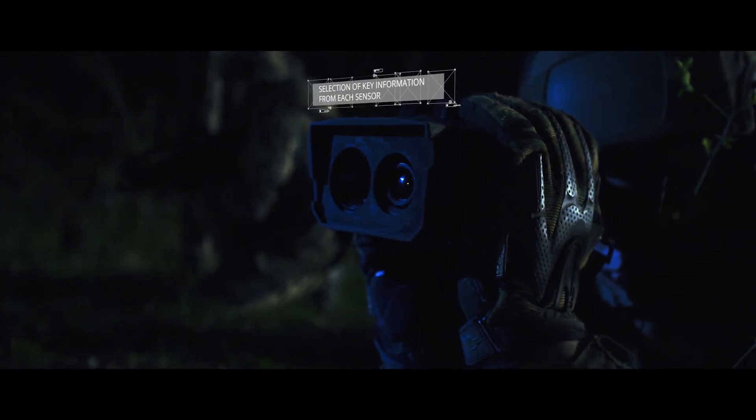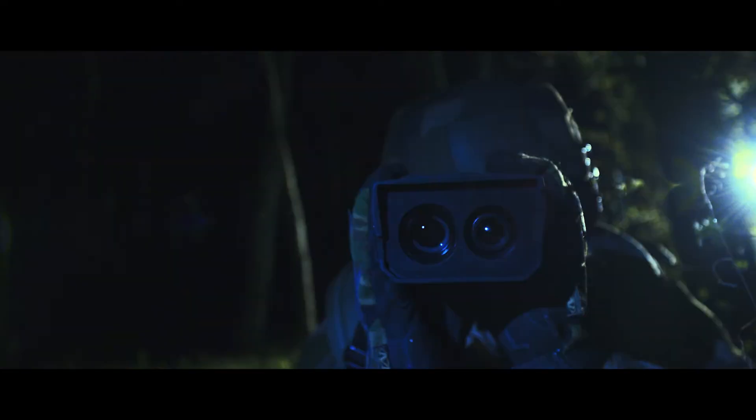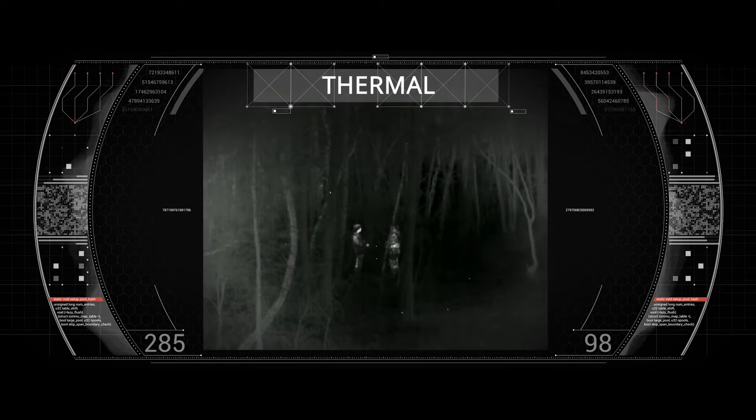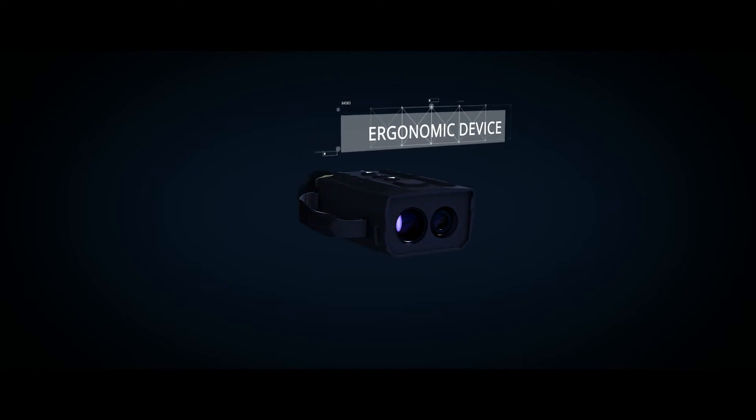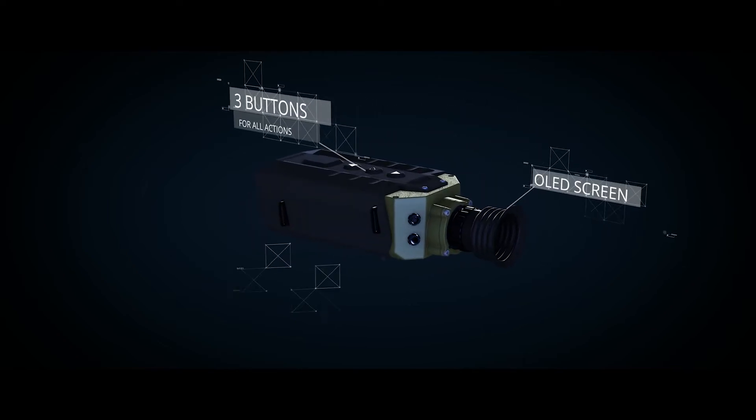The embedded real-time image processor automatically selects key information from each sensor. With Fusion Side, soldiers can intuitively switch from color, thermal, or smart fusion mode.